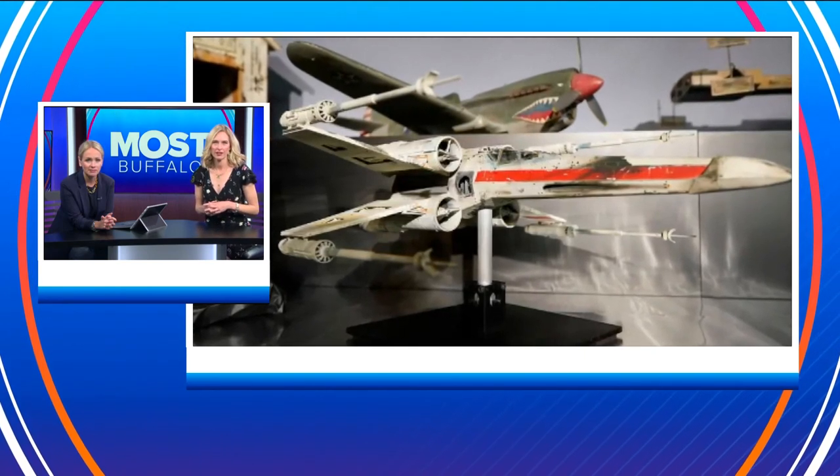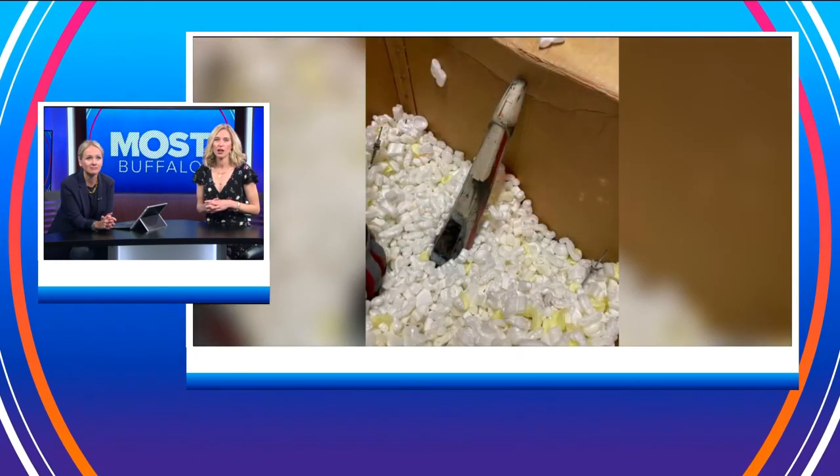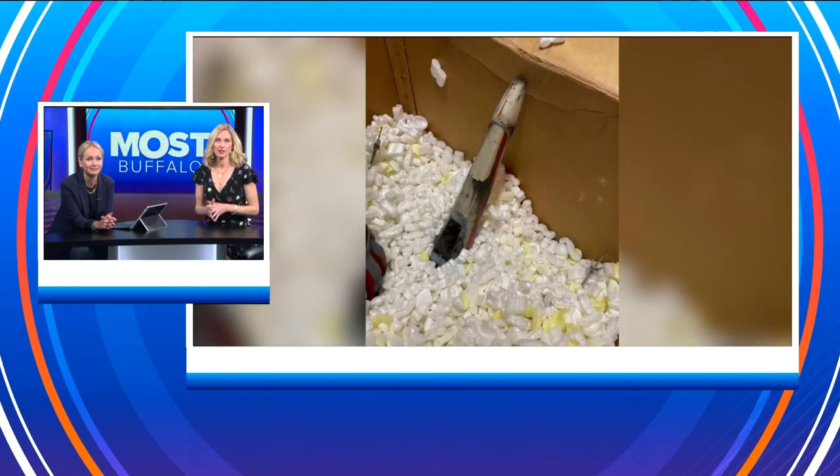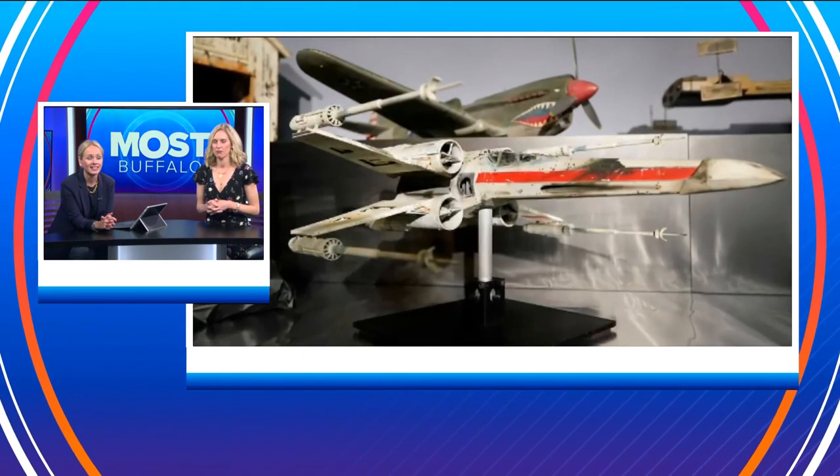Friends of a Hollywood visual effects artist who worked on the film found it in storage in his garage. After he passed away last year, a similar model had sold for less — $2.4 million.